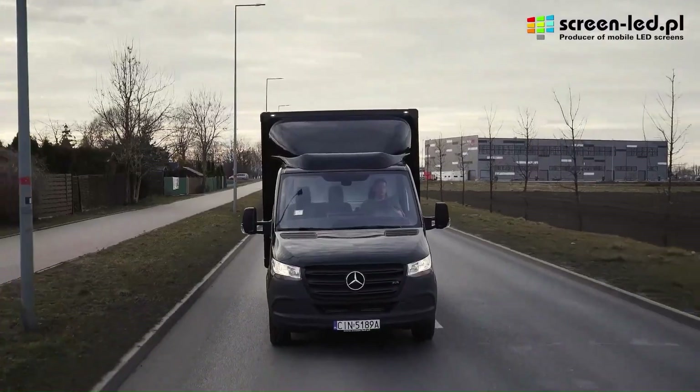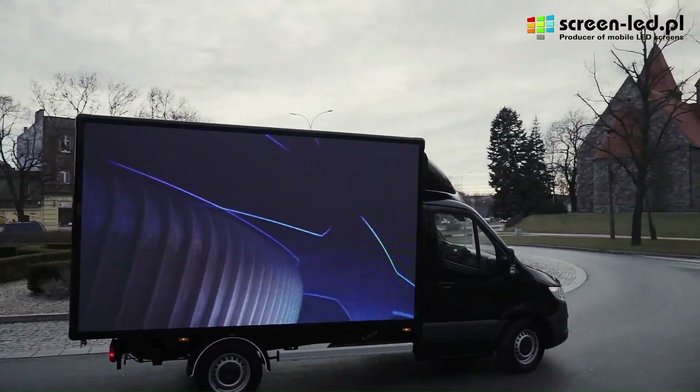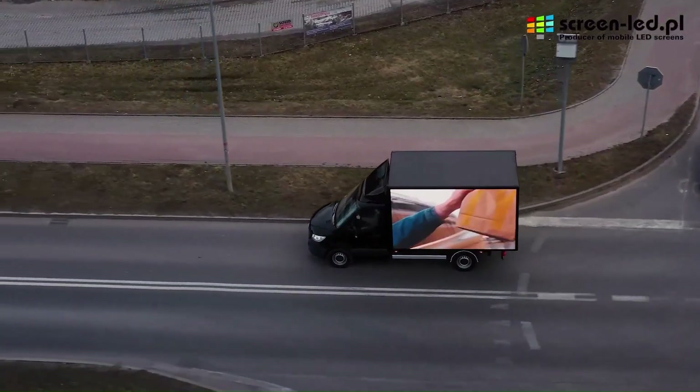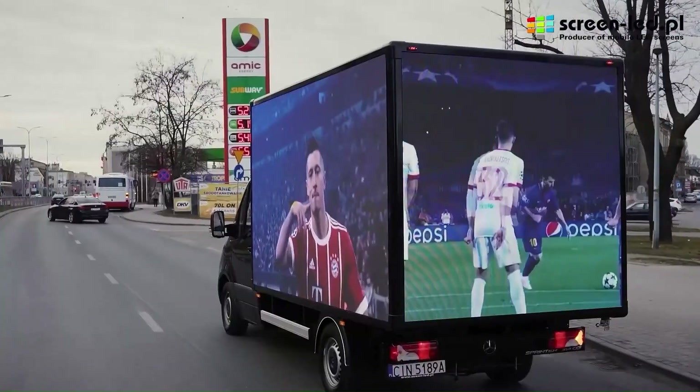With targeted advertising, you can drive the van to areas where your ideal customers are located. Many Box LED vans are also equipped with tracking technology that allows you to see how many people are viewing your ads and how they are interacting with them.